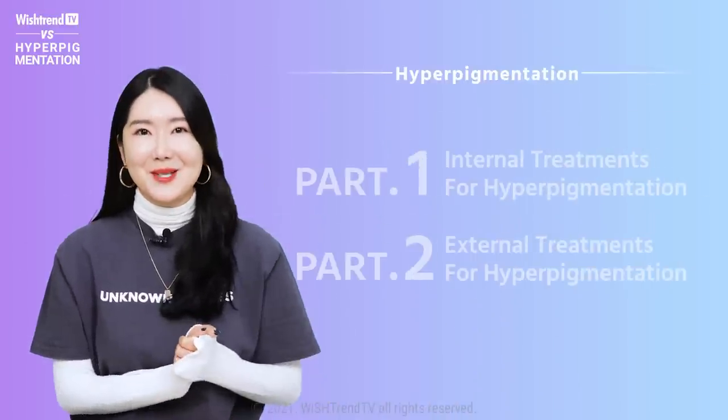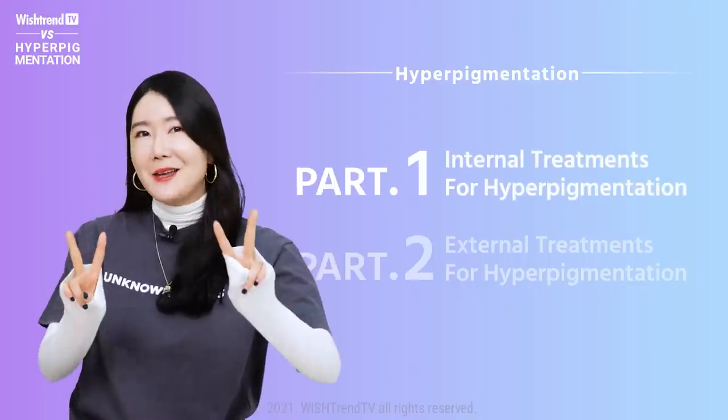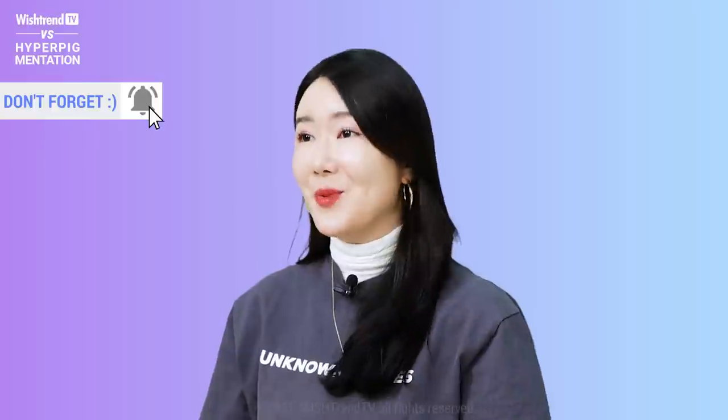In the very first episode, we will be talking about internal treatments for hyperpigmentation. And in the second episode, we will talk about external treatments for hyperpigmentation. Don't forget to subscribe to Wishtrend TV and follow us on our Instagram as well. Let's begin.